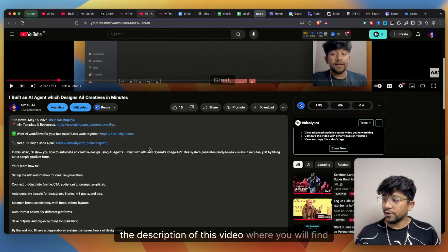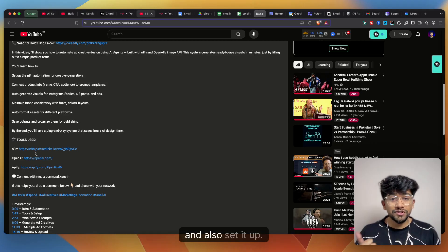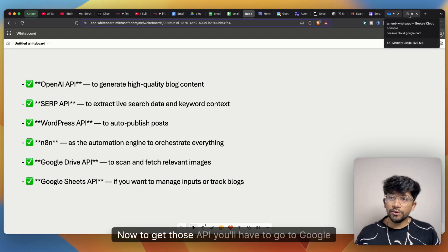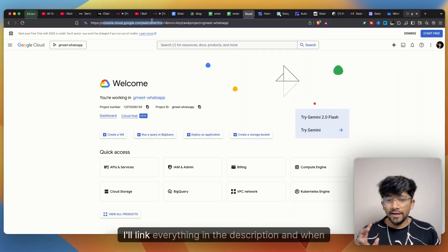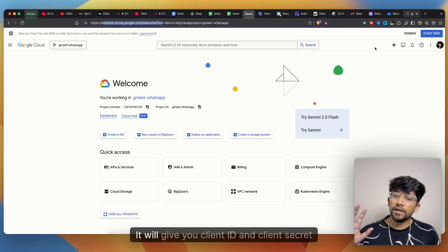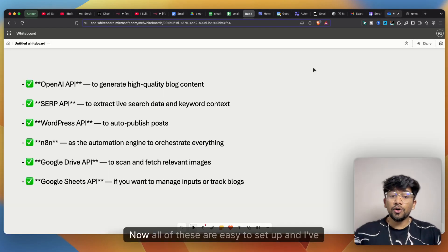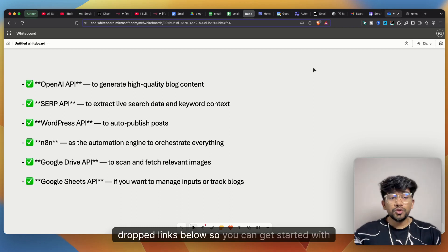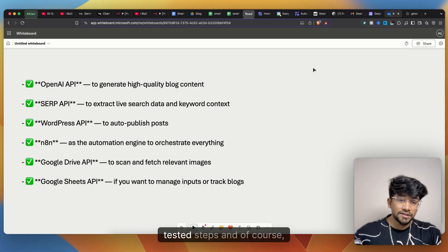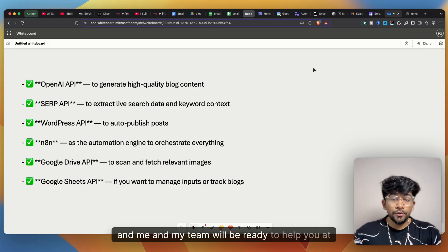You'll also need Google Drive API and Google Sheets API, obtainable from Google Cloud Console — I'll link everything in the description. These will give you a client ID and client secret to link to your n8n account. All of these are easy to set up; use my links for a shortcut to the tested steps, and join the Discord community if you face any issues.